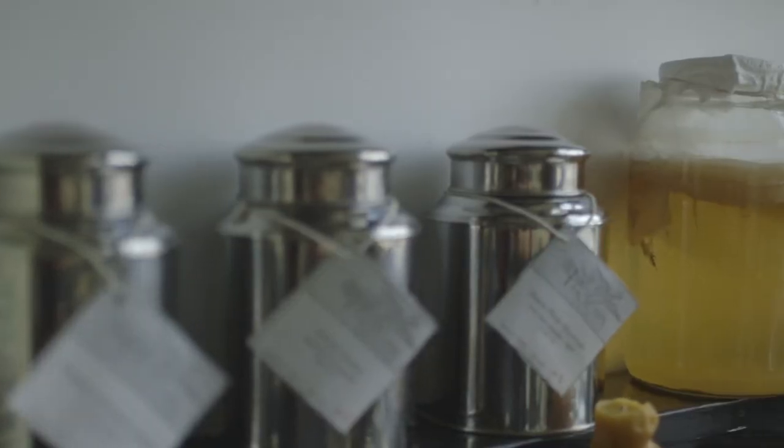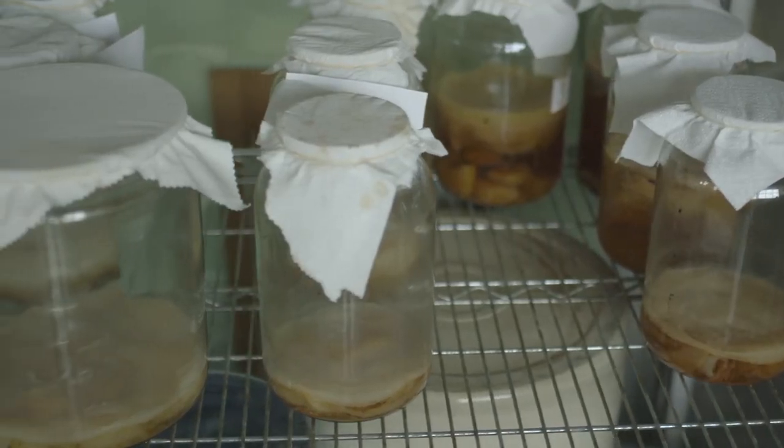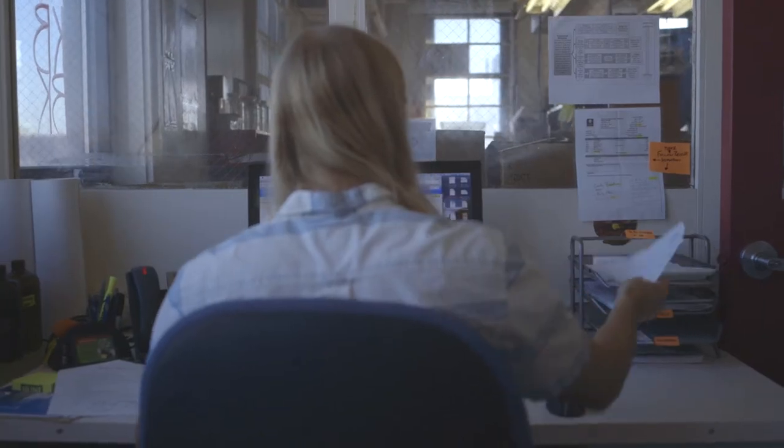In this controlled environment, our SCOBYs have the ideal conditions to become the most potent, fast-acting SCOBYs around.